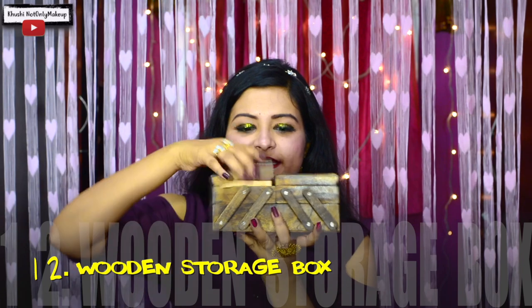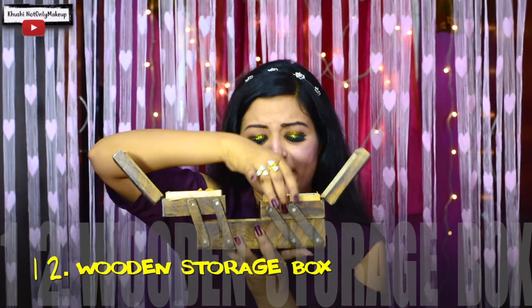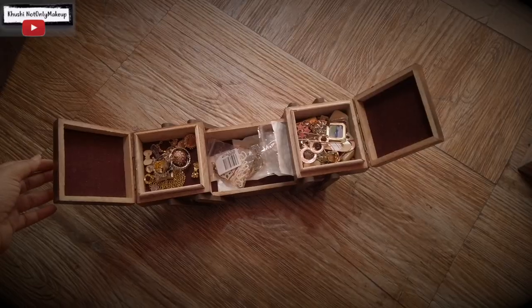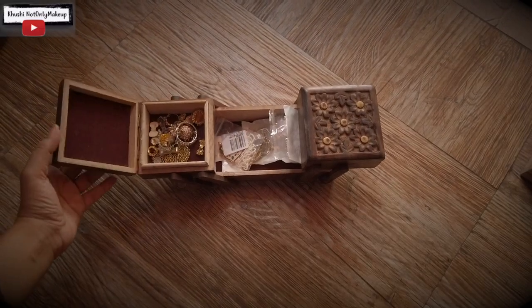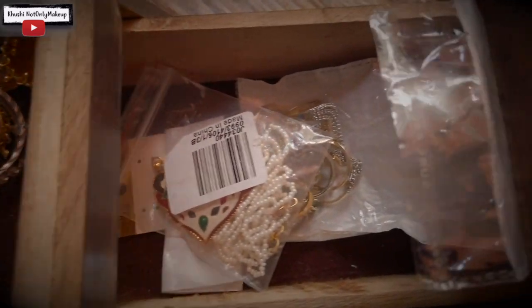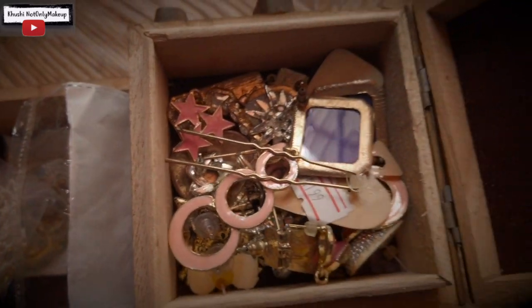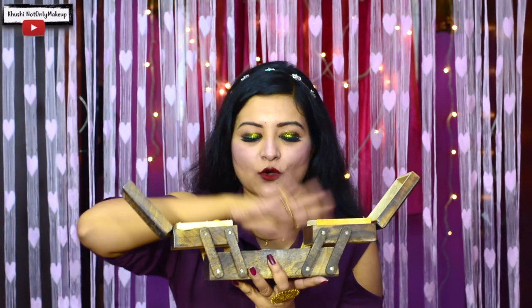Next comes this box — a nice and sturdy wooden box which I found in a gift shop. I totally loved it for keeping all my knick-knack, colorful, trendy jewelry which I do not wear on a daily basis. It goes inside my almirah's drawer, and when I have all the time in the world to get ready, I take out this box and choose my jewelry — dainty pieces which are also very dressy at the same time.